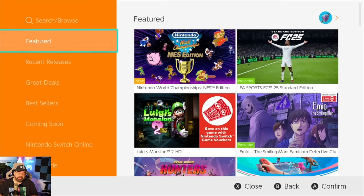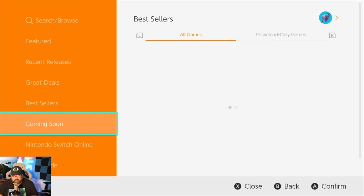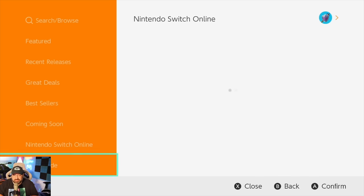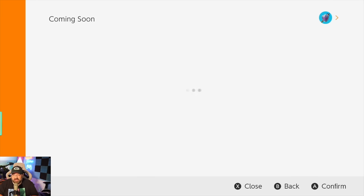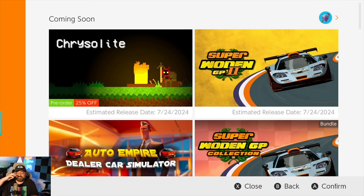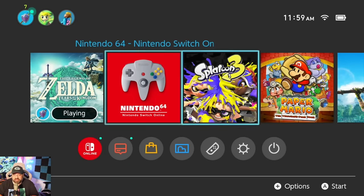One thing right off the bat with the eShop is it is slow. Look as I'm going through here — things aren't loading in, there's a bunch of delay between selecting different tabs. I'm pressing up and nothing's happening. The eShop is very, very slow. And the reason for this slowness is not because the Nintendo Switch is slow. As you'll see on the home menu, it's pretty snappy — this speed works.